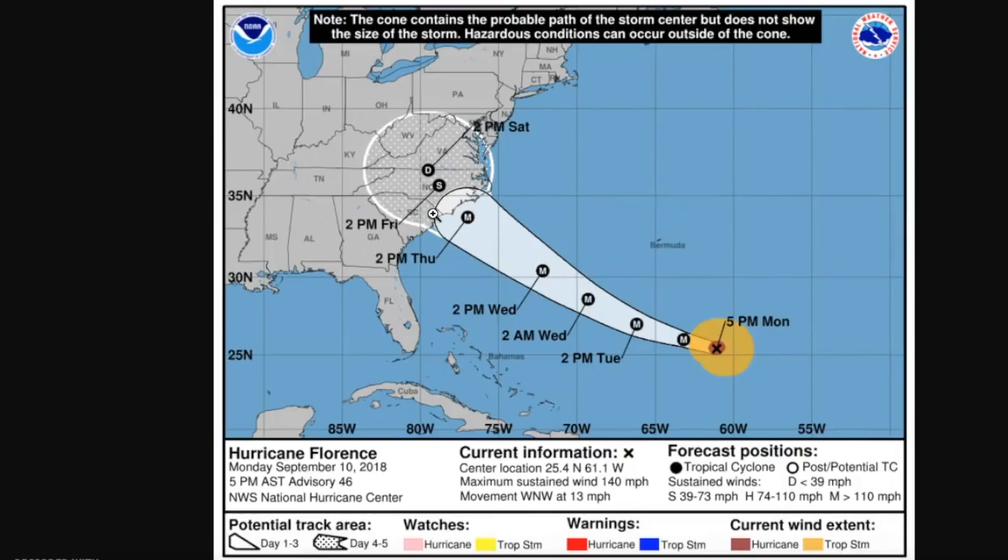It could be anywhere within the cone. This is not a damage swath — this cone represents anywhere where the center of the storm can actually track. It could track anywhere from basically Charleston, South Carolina, to the Outer Banks, or even up in the Delmarva. We still aren't too sure exactly where landfall is going to be, though we do have a likely landfall point around between Wilmington and Morehead City for Hurricane Florence as a Category 4 or strong Category 3 hurricane.